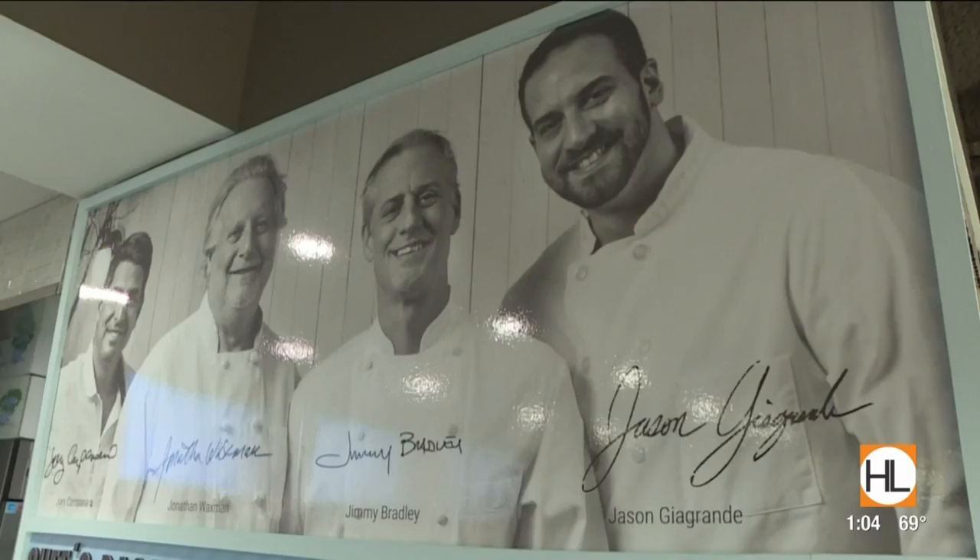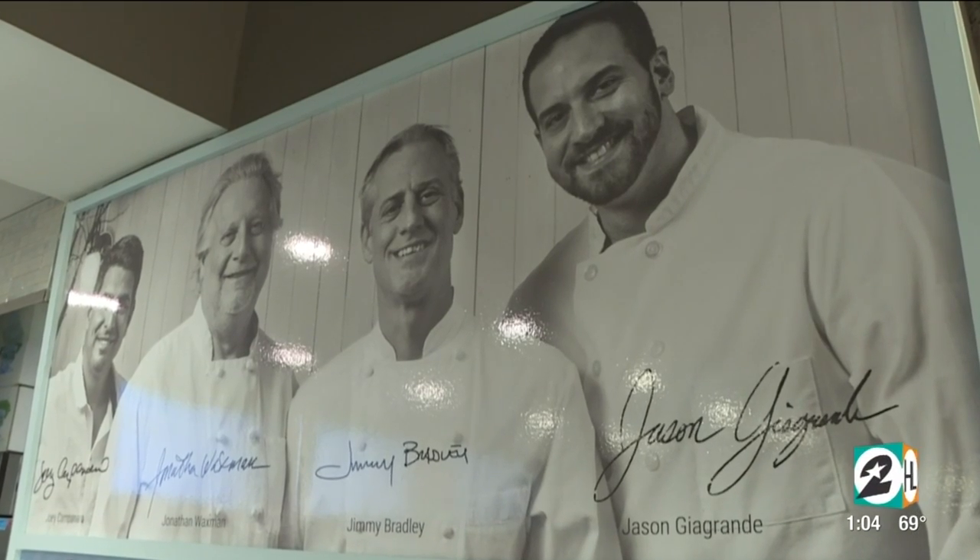Absolutely. So it's an ingredient-focused concept. These are award-winning, nationally acclaimed chefs — Jonathan Waxman, Jason Gia Grande, Jimmy Bradley, and Joey Caponero — who come together to create a whole line of products, manifested in this concept with HEB.